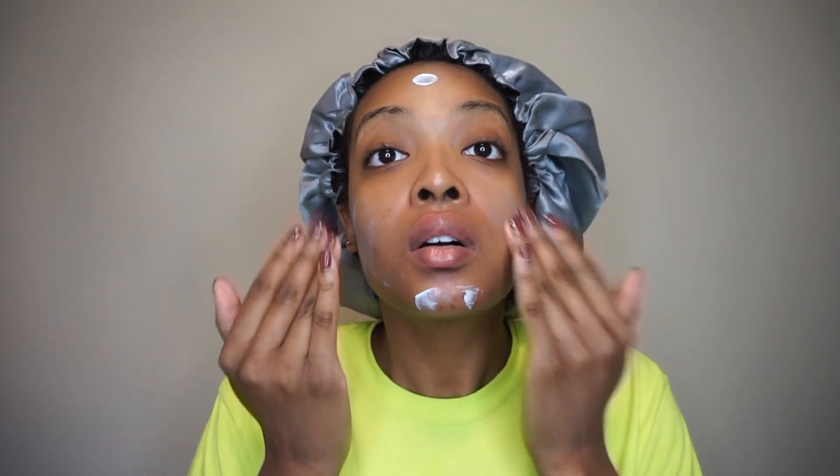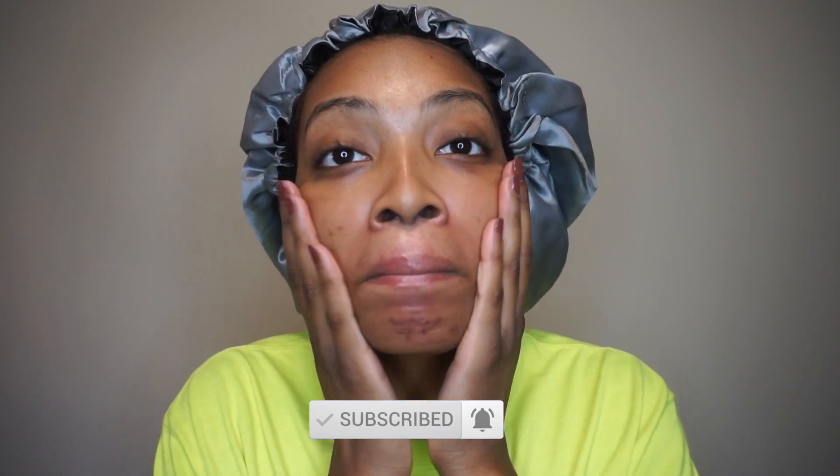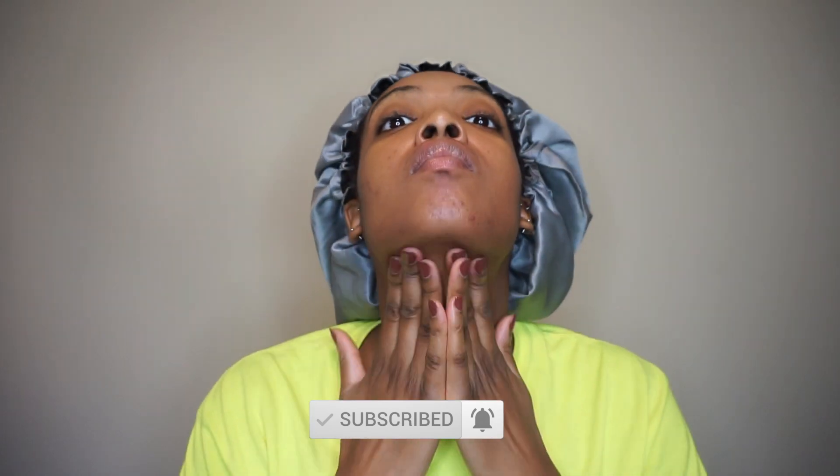Finally I go in with my Fenty Beauty lip balm — it keeps your lips so soft and smells amazing. I got the vanilla scent. Last but not least, you always want to use SPF no matter what time of year, no excuses. I use the Neutrogena SPF within the Hydro Boost family, so if I'm running to the gym I can just splash water on my face and use this as my moisturizer. I finish with some quick face massages to keep blood flowing and keep my face lifted.